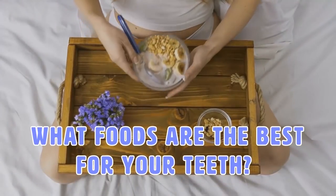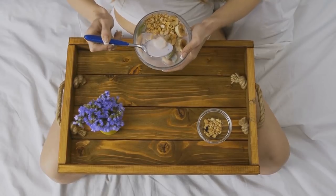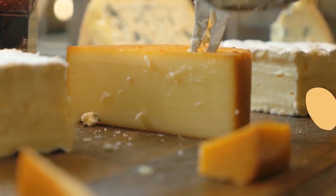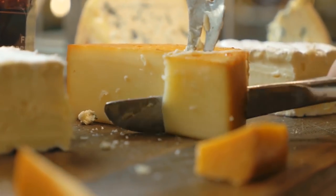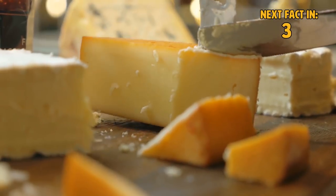And how about a healthy diet? What foods are best for your teeth? We've compiled a list of some of the best foods for your teeth. Number 5: Cheese. Every time you eat food, your mouth is attacked by acids. Cheese, however, is great for combating those acids, making it one of the best post-meal snacks. Grab some crackers and go to town!